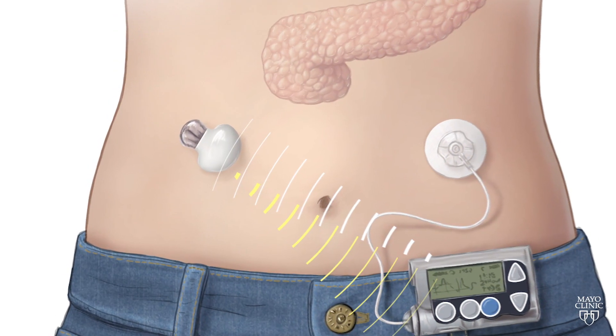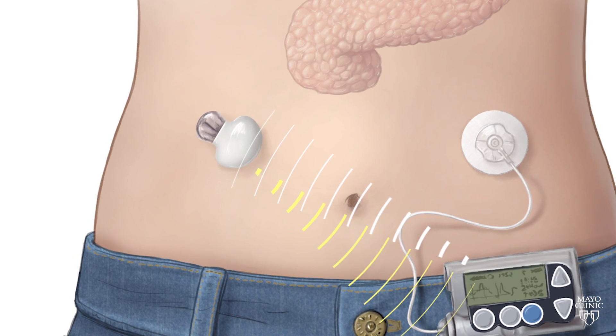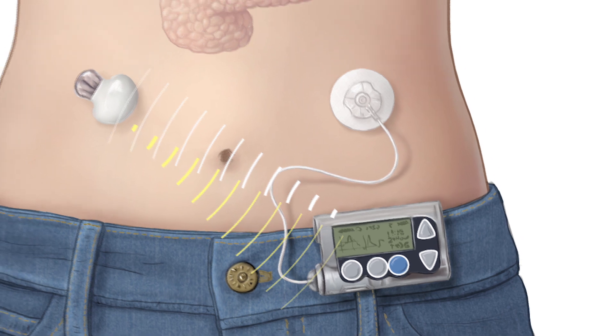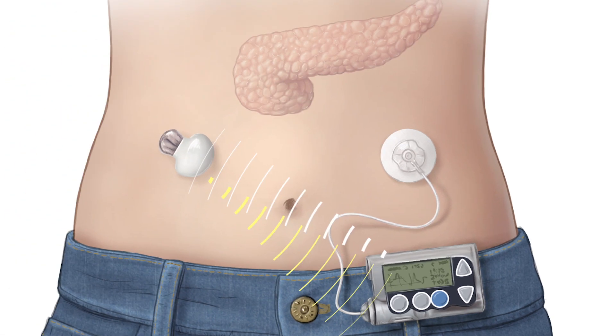What it does is it makes that whole process less burdensome. First, a probe that's implanted below the skin constantly measures glucose levels. The probe then sends a wireless signal to an insulin pump also implanted under the skin that can automatically inject the correct amount of insulin.